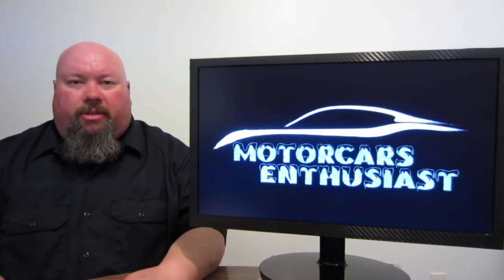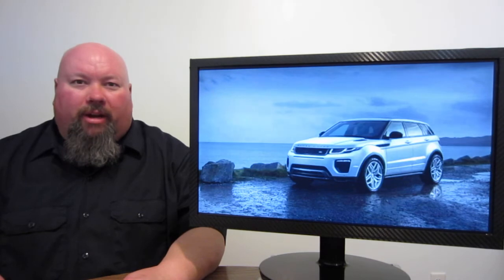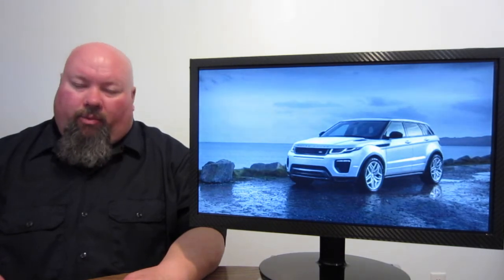Hello and welcome to another edition of Motor Cars Enthusiasts. Right off the bat on the show today, Land Rover shows off the brand new Range Rover Evoque. It's just a mid-cycle refresh, but this vehicle does get brand new headlights, new taillights, and front and rear fascia.